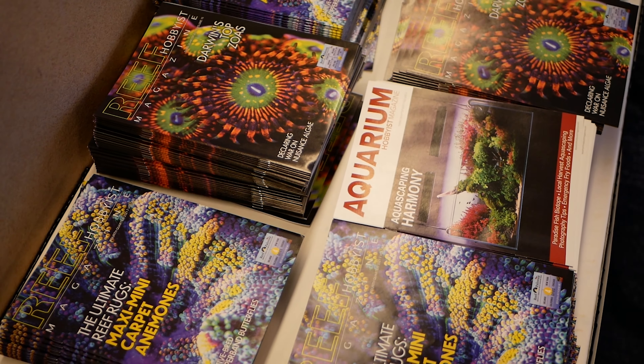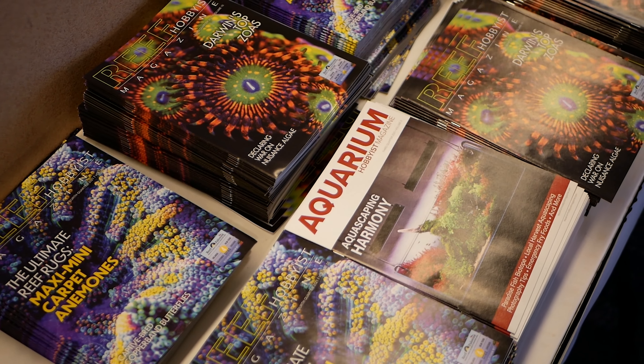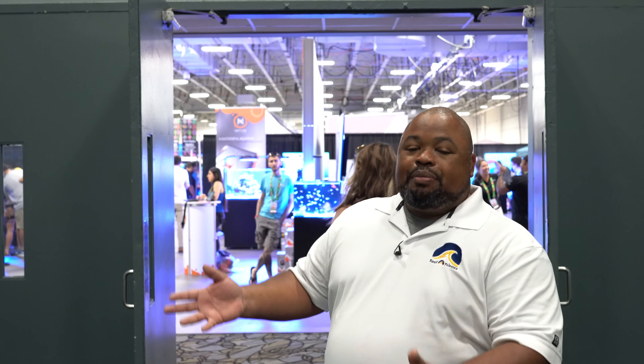Over here you've got Reef Hobbyist Magazine, which is one of our sponsors. They can pick up magazines, the latest issues, check them out. Reef Hobbyist Magazine has been a big supporter of Reef-A-Palooza from years ago, and they've expanded with us for every show that we do.